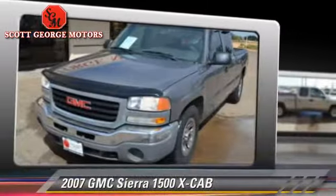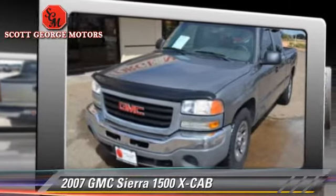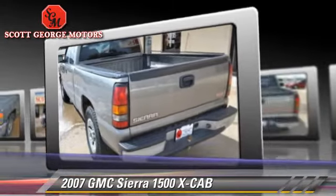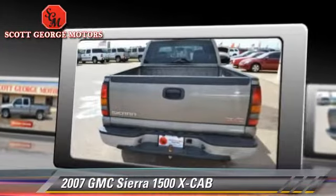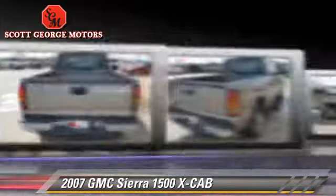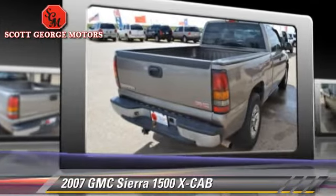The 2007 GMC Sierra 1500. This is a pickup truck with an automatic transmission. This GMC features OnStar and Tilt Wheel. Give us a call to schedule your test drive today.